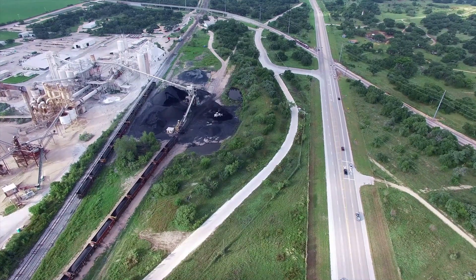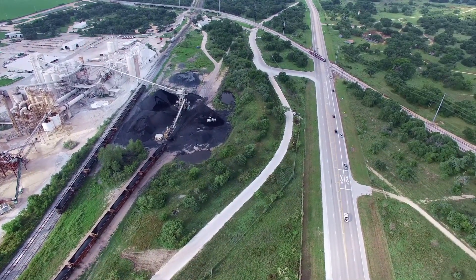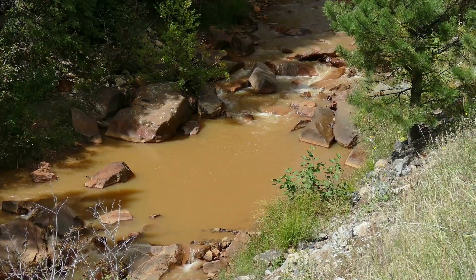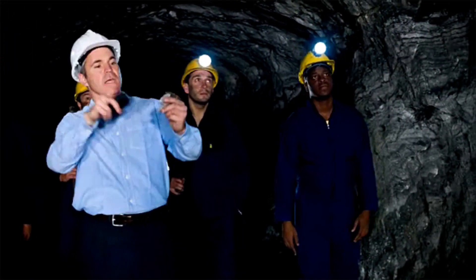Critically, they also develop solutions to manage mines' environmental impacts, including land reclamation and mitigating water and air pollution. Three types of engineers typically work in mining.